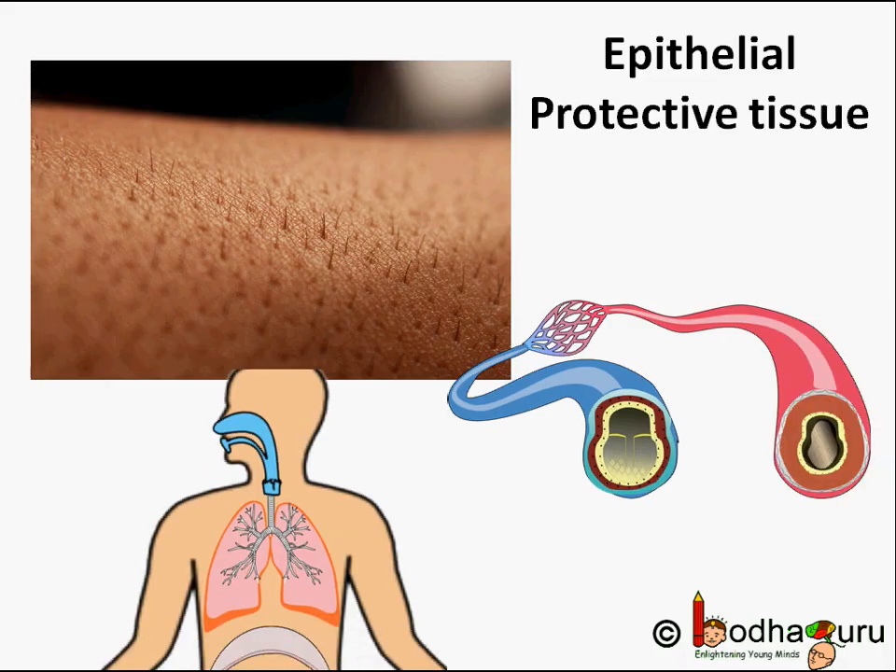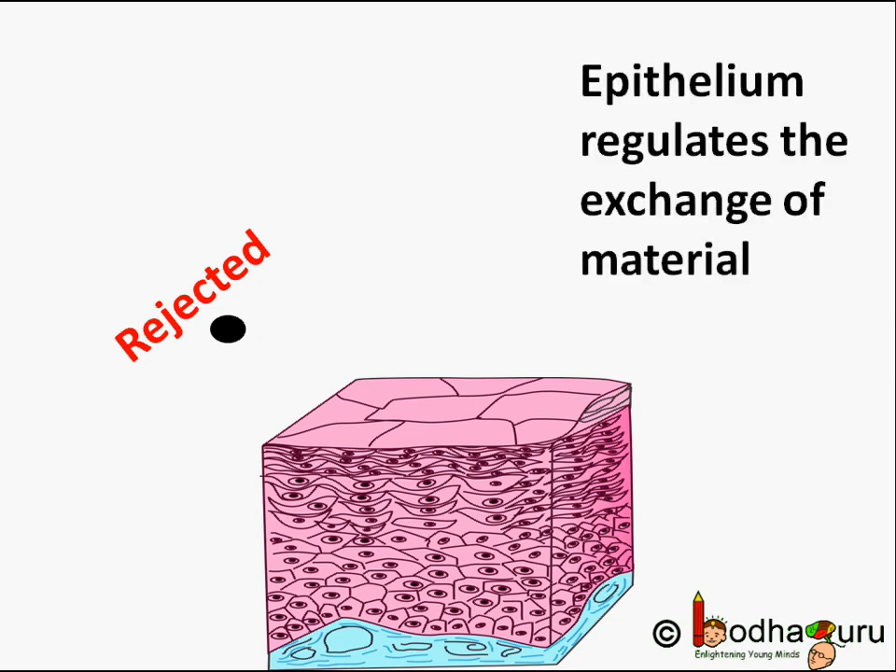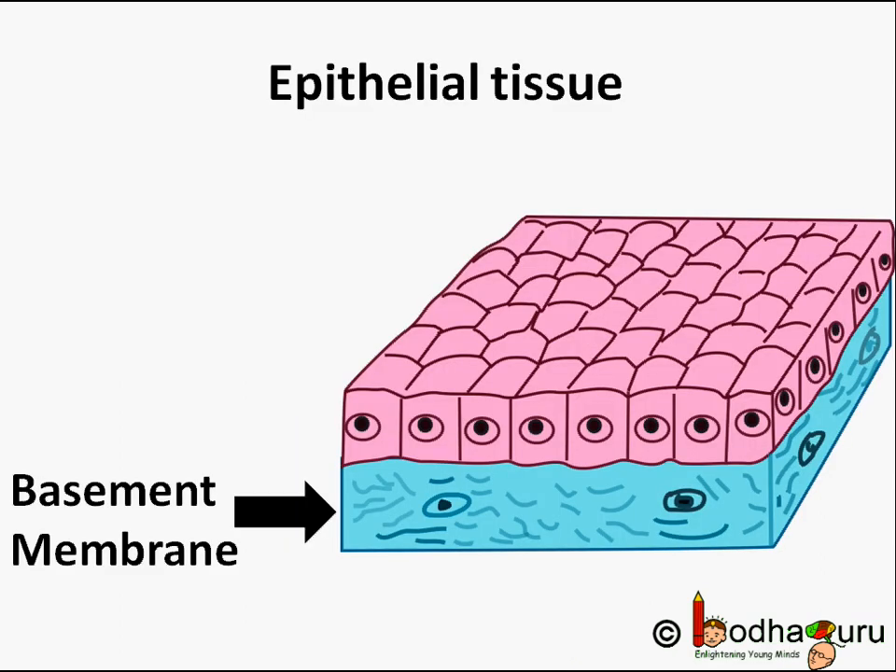The skin, the lining of the mouth, the lining of blood vessels, alveoli (that is the tiny sacs in the lungs), and kidney tubules, etc., are all made of epithelial tissue. Anything entering our body has to go through at least one layer of epithelial tissue before it gets used. Epithelial cells play an important role in regulating the exchange of materials between the body and the external environment, and also between different parts of the body. Epithelial tissue is separated from the tissues it protects by a fibrous basement membrane.